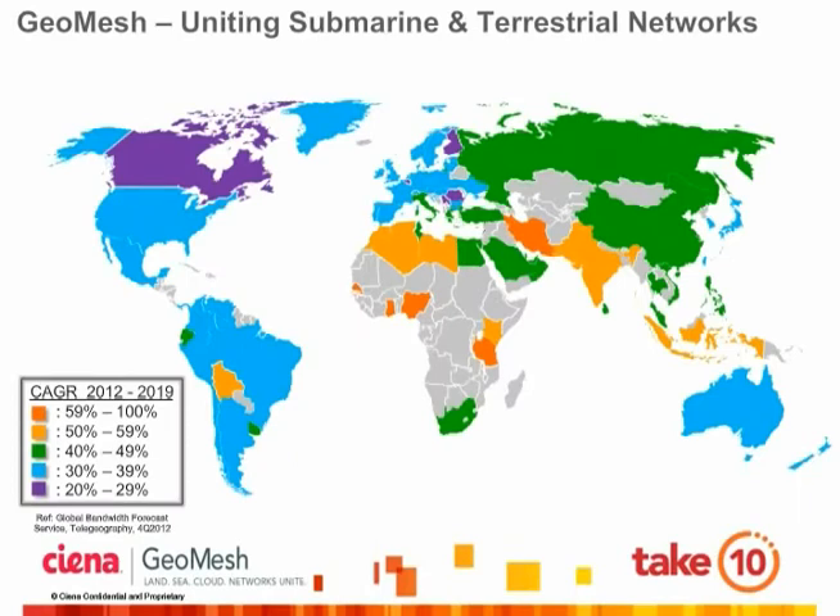Good day, everyone. My name is Brian Lavallee, and I'm responsible for the Global Network Solutions team here at Siena. Today, I'm going to talk about Siena's award-winning GeoMesh networking solution, which is commercially available today and deployed the world over.